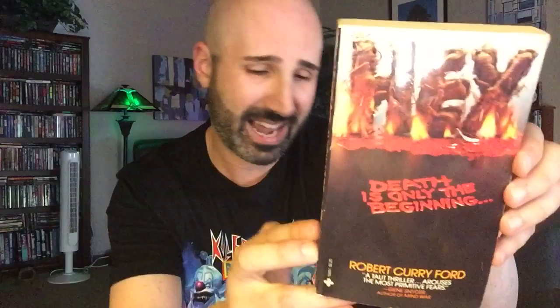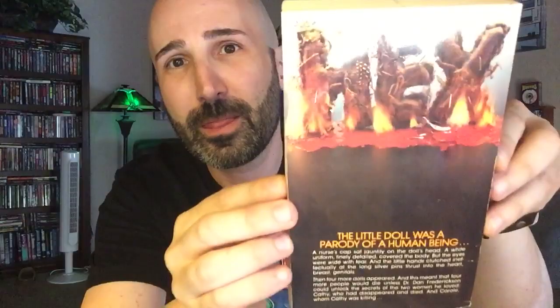Next, we've got a book called Hex — this is maybe my third or fourth novel I own called Hex, I think I even showed one in my last haul. This one is written by Robert Curry Ford and was published by Playboy Press in 1980. Really cool design — I mean, how inventive is that? I absolutely love it. We'll see what this one's about.